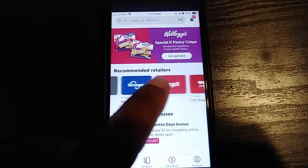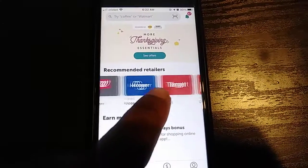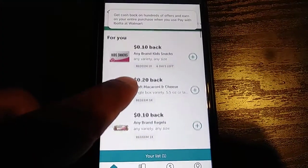You see here recommended retailers — places you can go and buy items and get cash back. I'm going to start with Walmart because I feel like most places have a Walmart, so I'm going to show you how this works real quick.